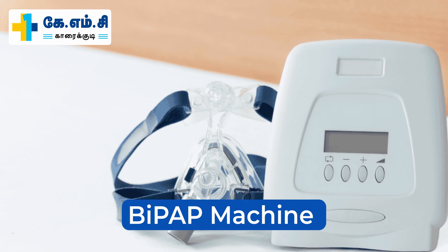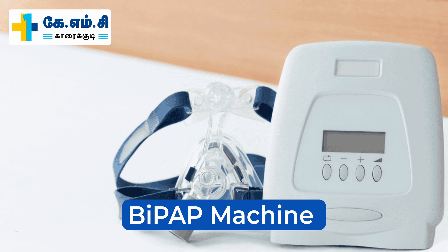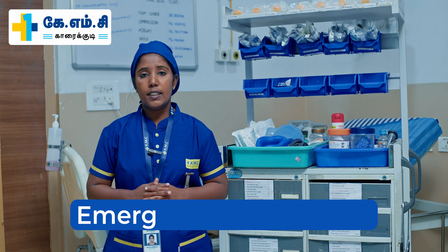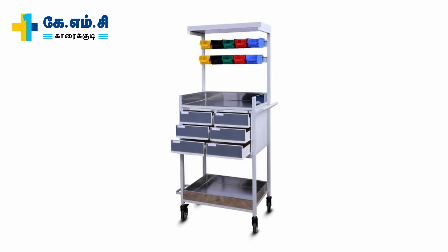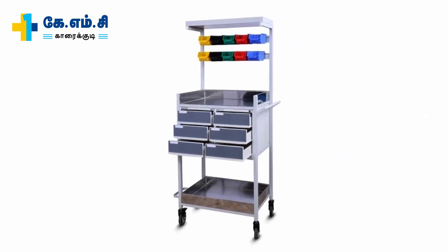Now we will discuss about the BiPAP machine. It helps to push air into the lungs. This is the emergency crash cart. It helps to provide emergency medication to the patient as well as assist with intubation.